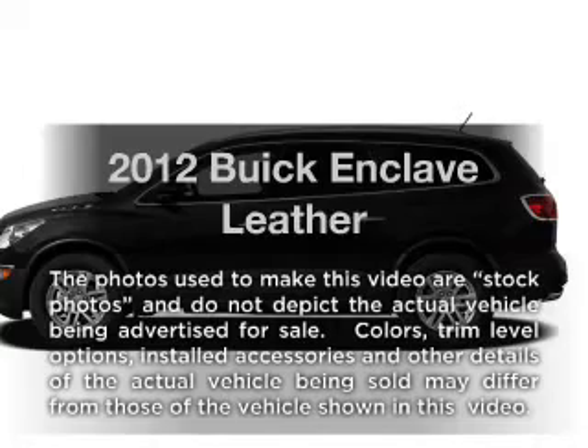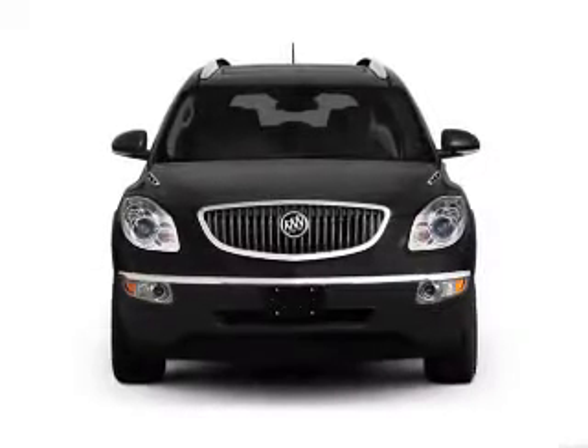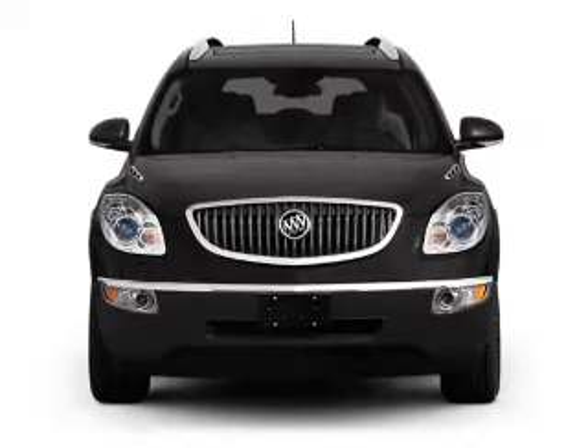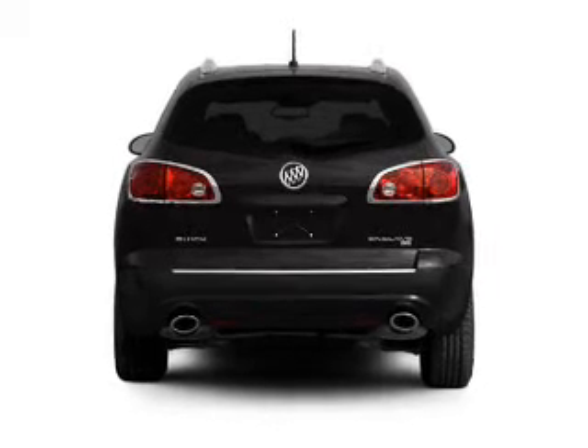Introducing the 2012 U.S. Enclave — this is the set of wheels you've been looking for, with a reliable 6 cylinder engine. The powertrain includes front wheel drive, driven by a 6 speed automatic transmission, and brakes safely with the anti-lock braking system.